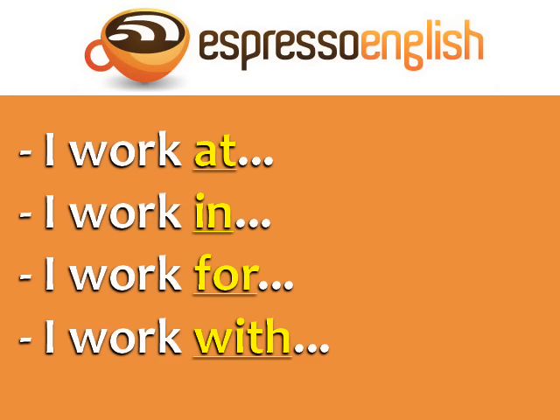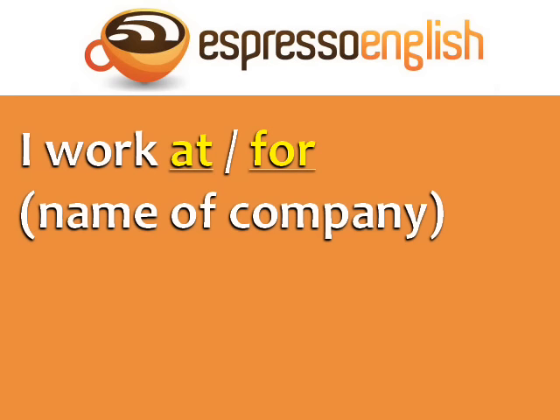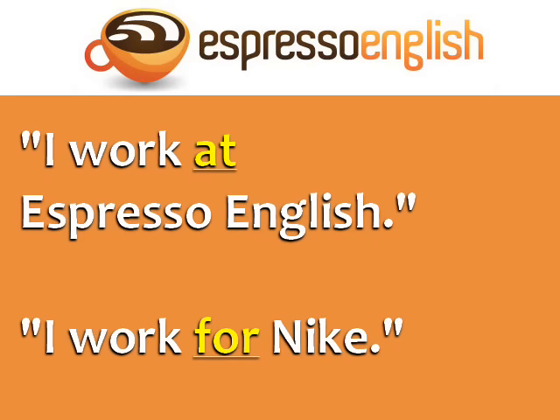I work at, I work in, I work for, and I work with. Each preposition is correct in a different context. I work at and I work for are used with the name of the company. For example, I work at Espresso English. I work for Nike.